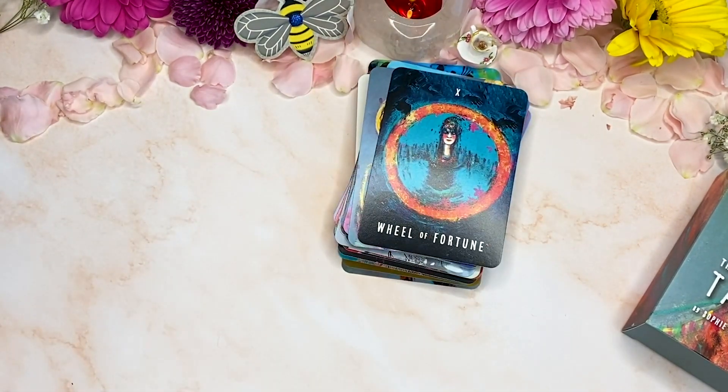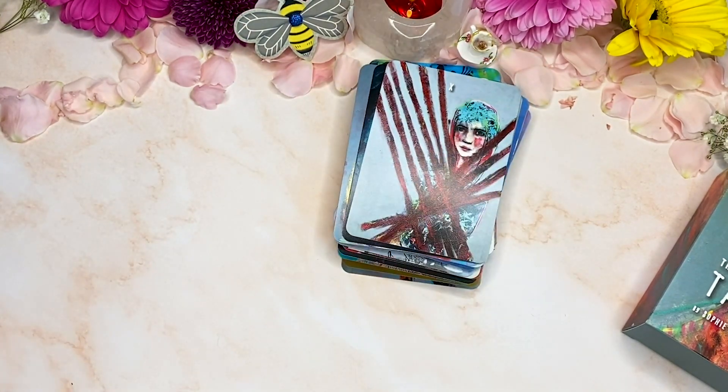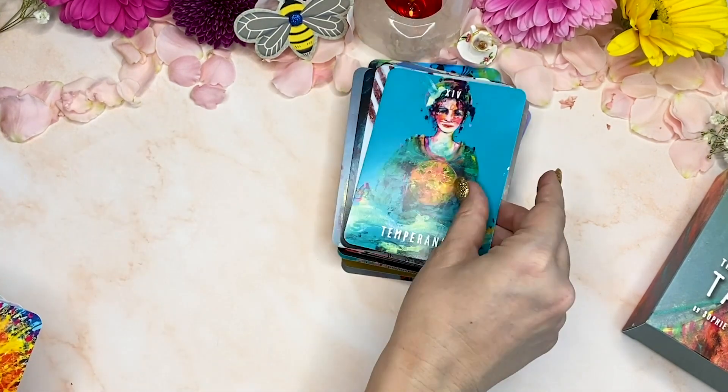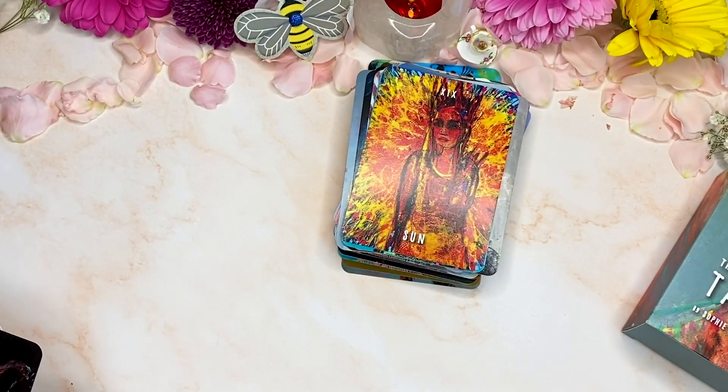Oh, that wheel! I feel like this would be such a beautiful, perfect deck for counseling, for people who are maybe a little afraid of tarot or aren't 100% sure about it — because this Temperance, it's just exquisite. I feel that there's a big feminine energy in this, and that makes sense because of the creator.